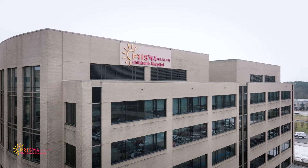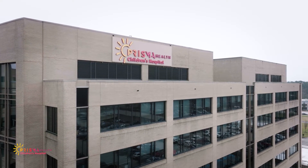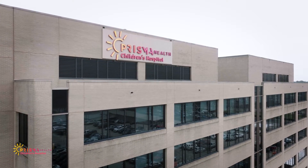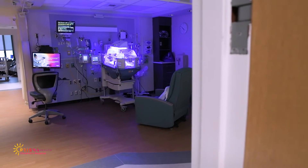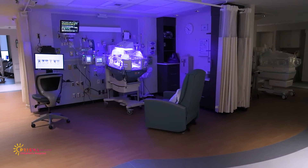We know that having a sick or premature infant can be frightening and overwhelming, but our team of doctors, nurses and specialists is here to ensure you and your baby receive the best care. To help you during this time, here is a quick overview of the NICU and what to expect.